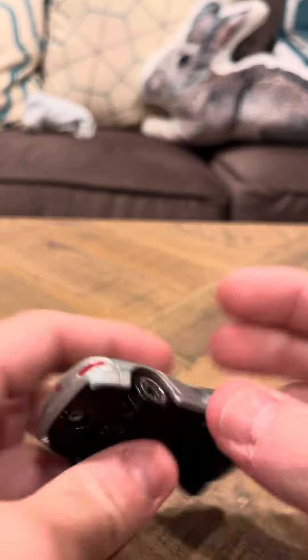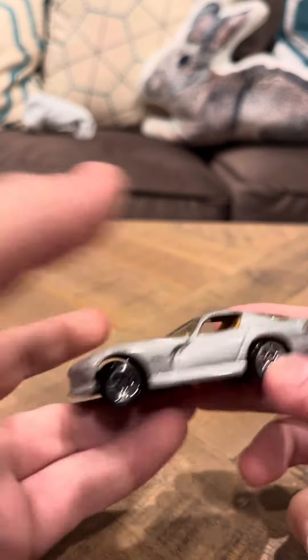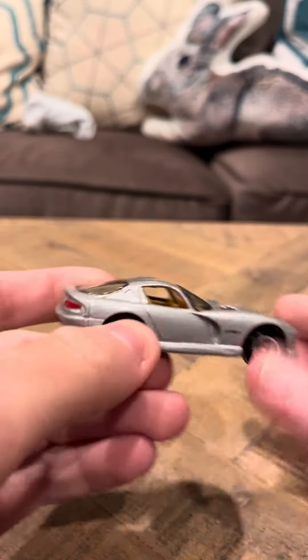They made other variations of this casting — this isn't the only Dodge Viper they made, so that's pretty cool. It looks good. It's a nice car, it has a beige interior.